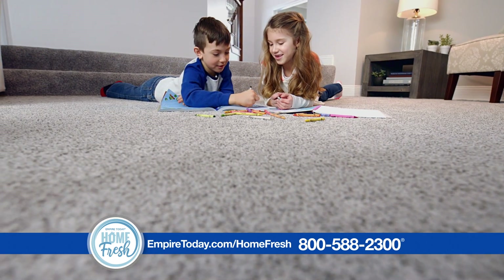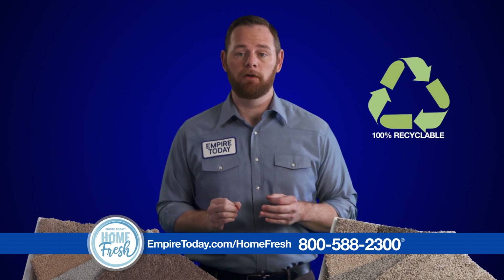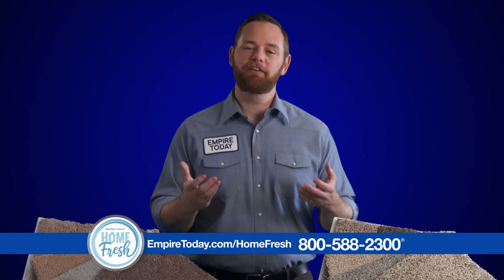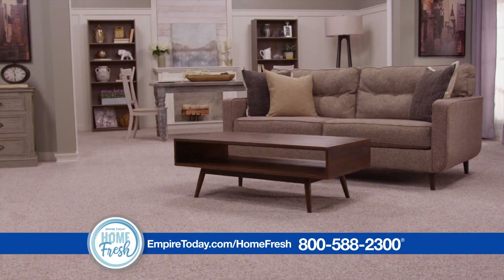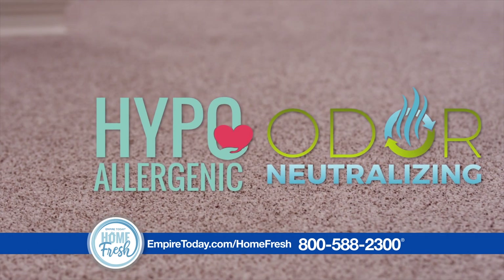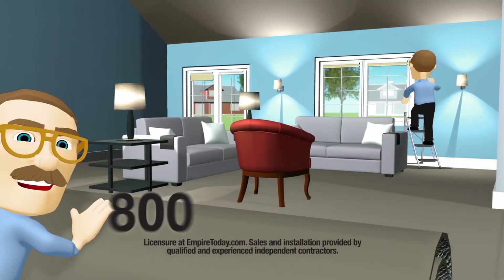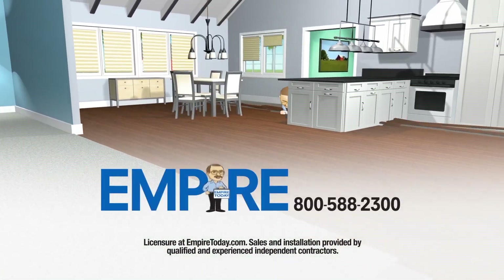Plus, HomeFresh is not just better for your home, it's better for the environment too. It's 100% recyclable, including the pad, and doesn't contain latex or volatile organic compounds, helping to improve the air quality in your home. This really is a carpet for everyone. Empire Today makes it easy to love carpet again with HomeFresh, the first and only hypoallergenic carpet that neutralizes odors in your home. Get HomeFresh carpet exclusively at Empire Today. 800-588-2300 — Empire Today.